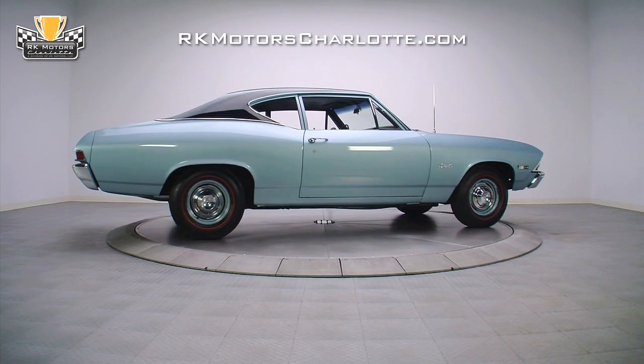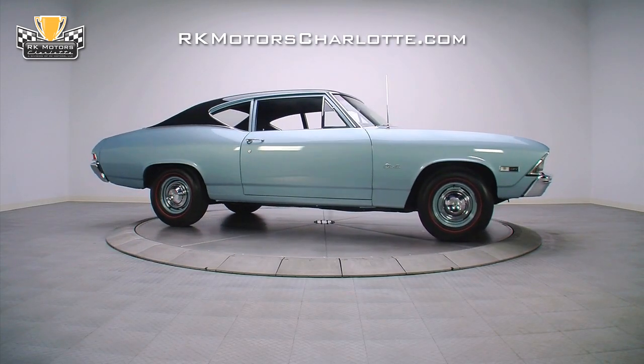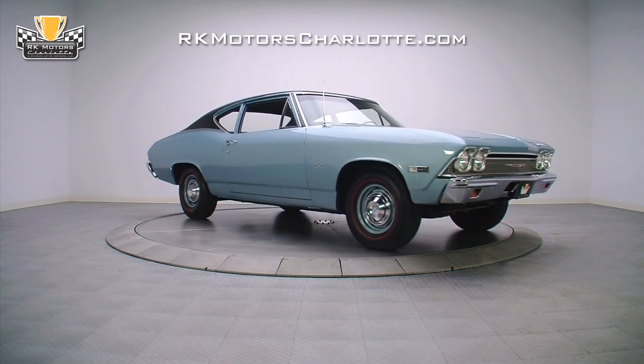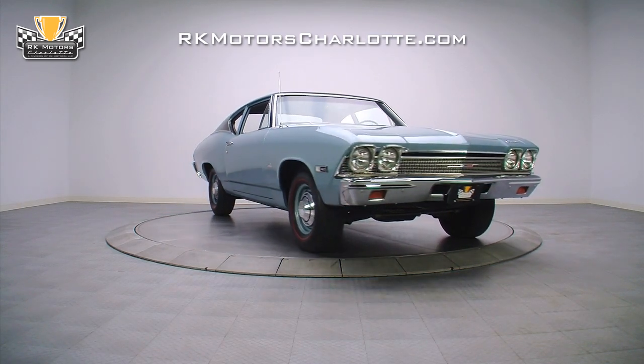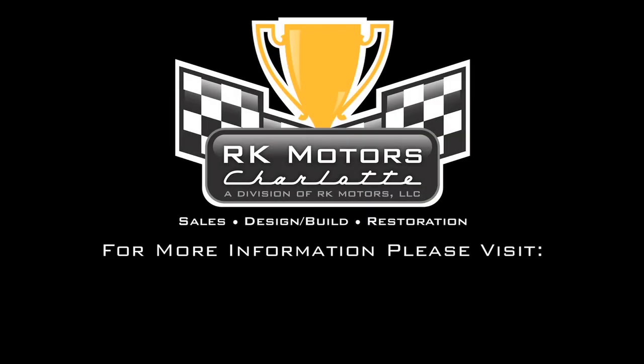If you're in the market for a unique muscle car with an unbeatable combination of style and performance, the 68-300 is your car. For more information on this Brute Chevelle and other American muscle, call, click, or visit rkmotorscharlotte.com.